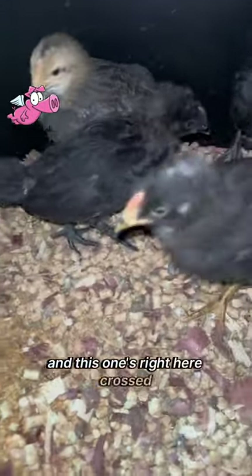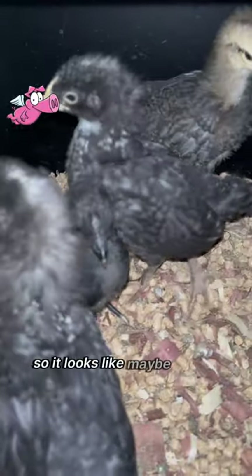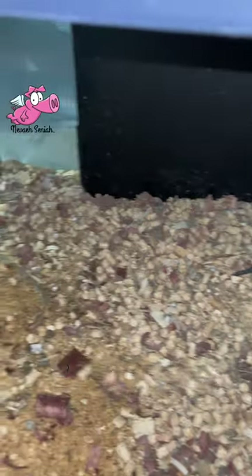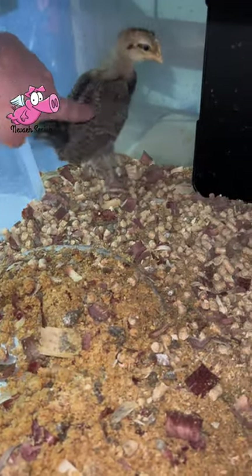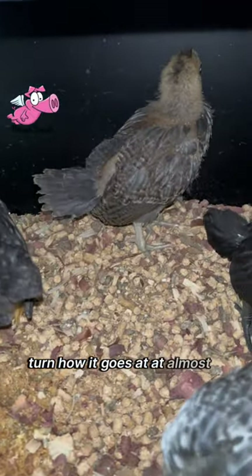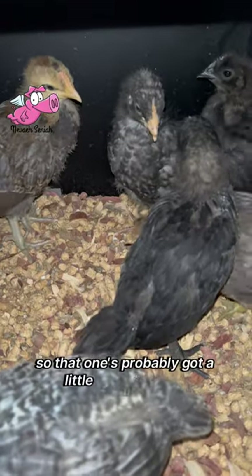This one right here is crossed and still has a white toe. Yeah, it looks like maybe cream leg bar in there. See that tail? How it's going straight up back like this — almost a 90, not a 45. So that one's probably got a little cream leg bar.